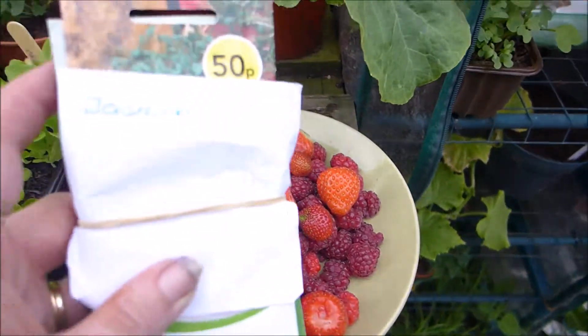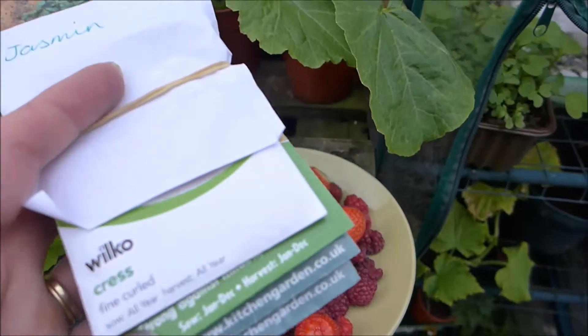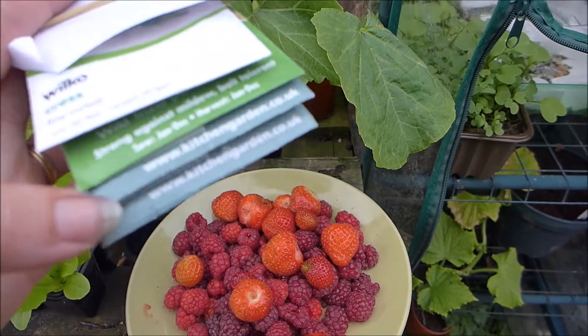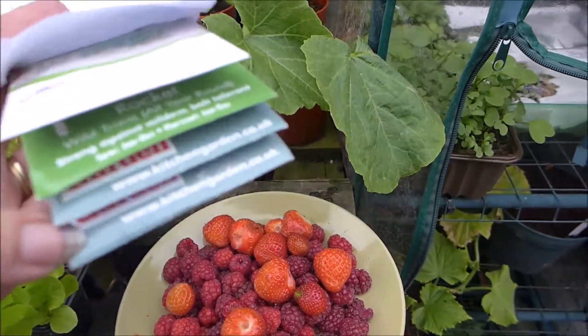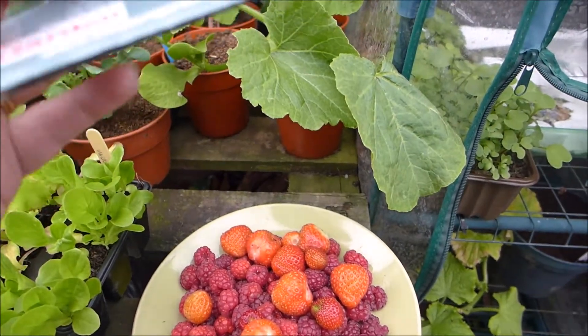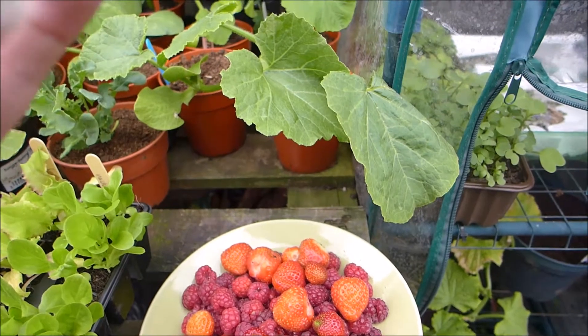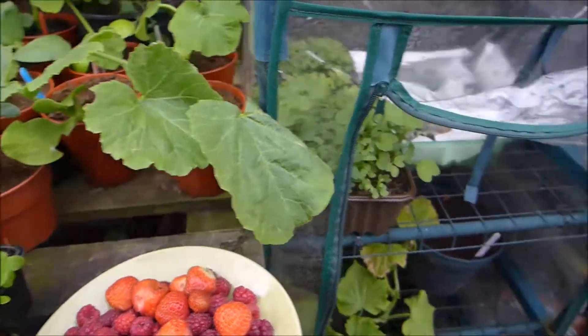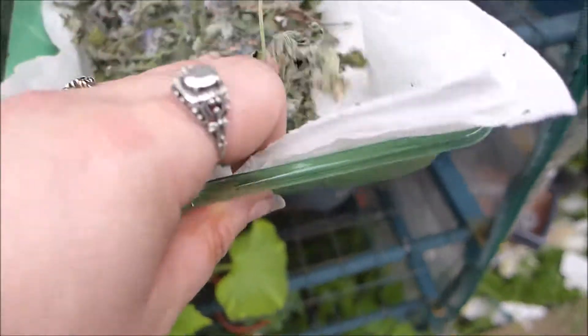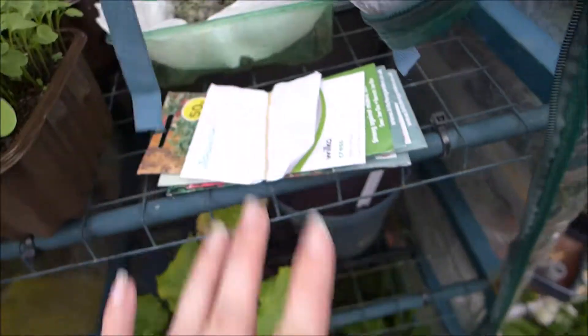And I come home to find the seed fairy has been — this lovely lady I've met off Freecycle, we trade plants and things, and she's sent me some cress, rocket, courgette, beetroot, radish, and tomatoes. They'll be handy, especially the radish — never have enough radish. In here I've been growing some baby salad crops. And this is catnip, which is dried for the cats. I've been drying our oregano and we had it on pizza last night — it was delicious.